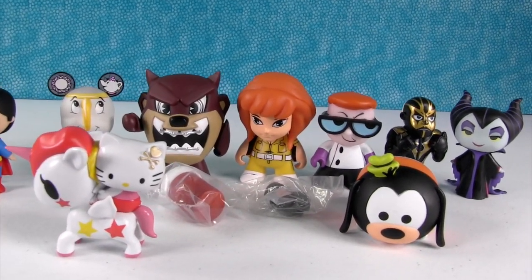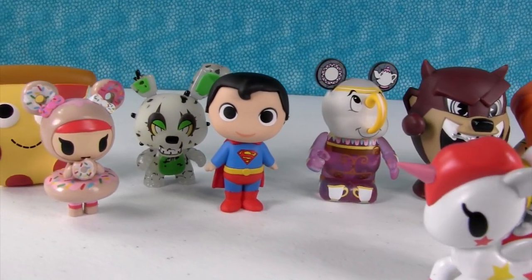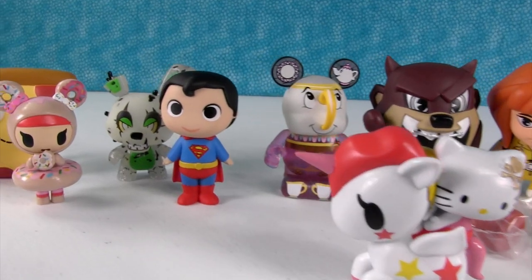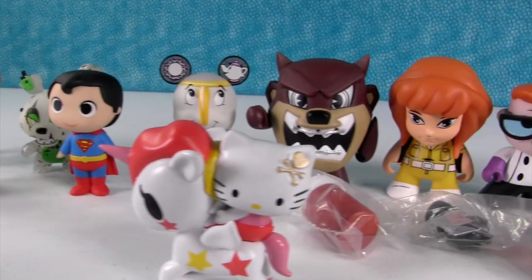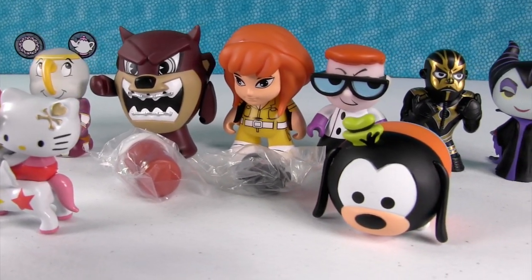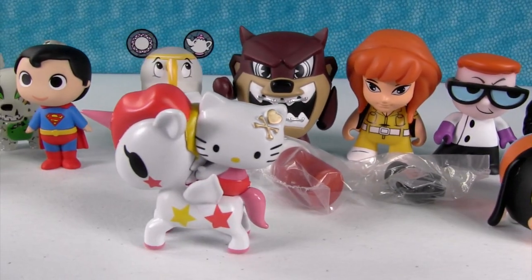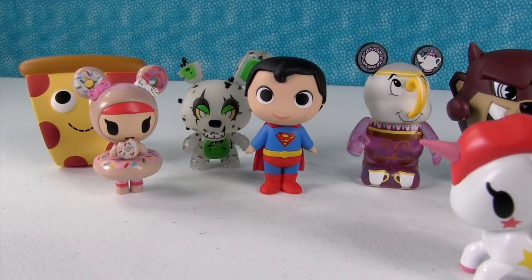Alright, that was a lot of fun. We got a lot of cool figures. Shannon, I know it's going to be difficult, but it's time that we have to pick favorites. That is really difficult because I really like all these. I think I'm going to go with the Donatella and her sweet friends figure. I'm going with the Tasmanian Devil — I think he's a fun figure. What was your favorite toy line from today's video? Please leave a comment down below and let us know. We love to see your comments. Please give the video a thumbs up if you enjoyed it and hit that share button. Thank you so much for watching. We'll see you next time. Bye guys.